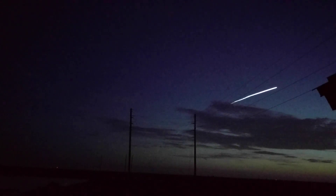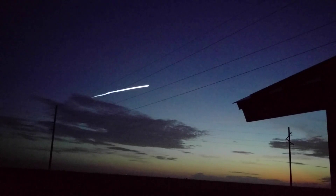Standing by for SRB jettison. And we have good indication of jettison of all 5 solid rocket boosters. 1 minute 50 seconds into flight.